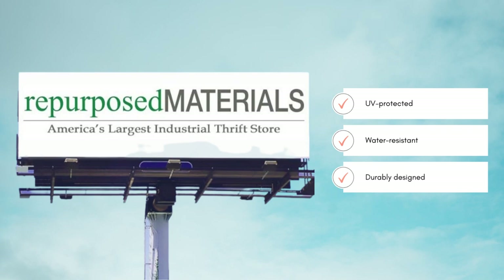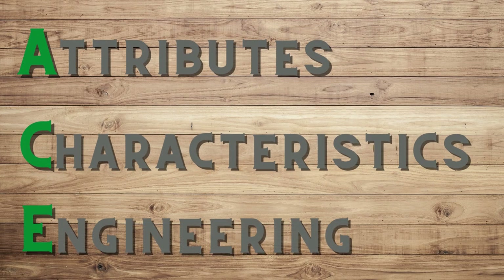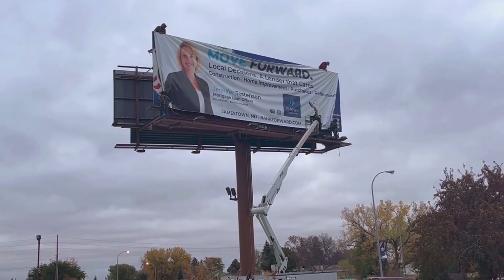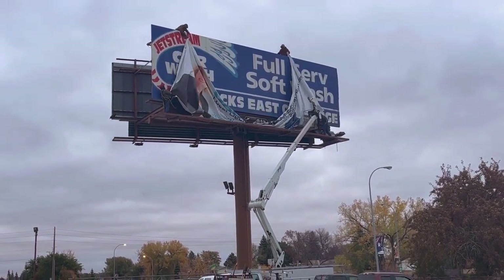Despite these billboards being non-recyclable, their ACE — or Attributes, Characteristics, and Engineering — make them a great fit for a second life. When a billboard advertisement is ready to be retired, it gets taken down by the manufacturer. Many of these end up in the landfill, but we're always seeking opportunities to take them in.